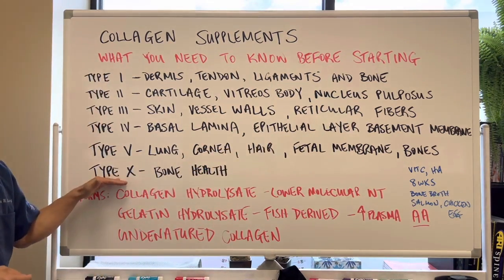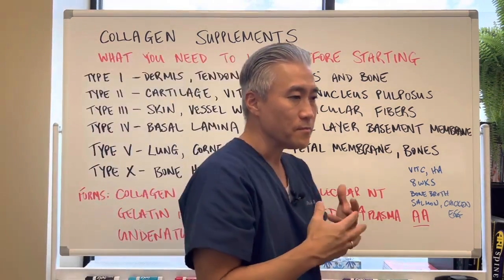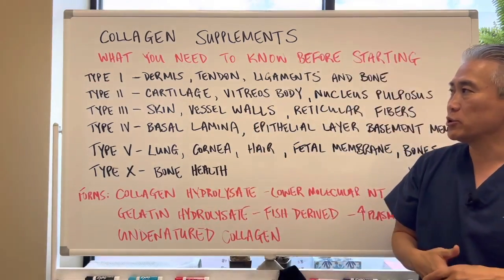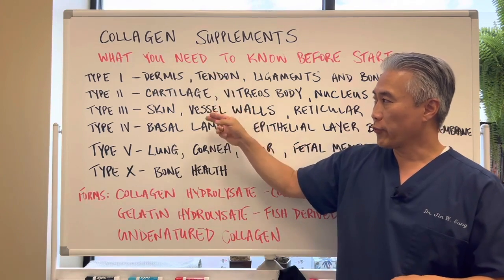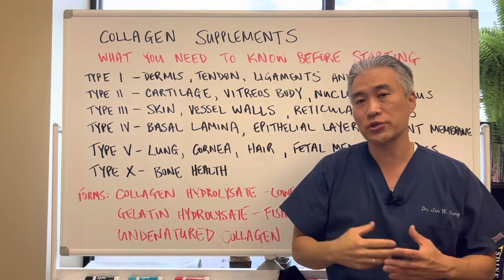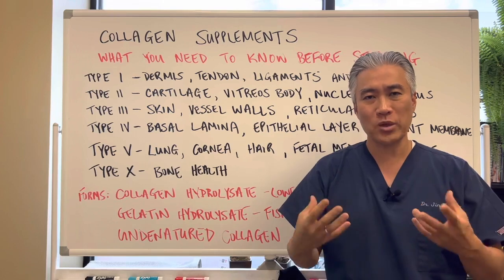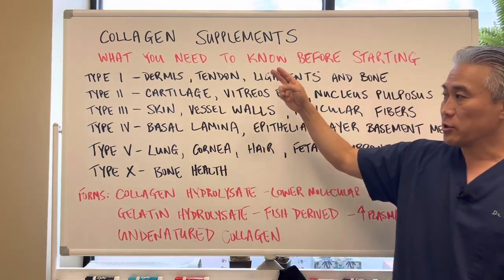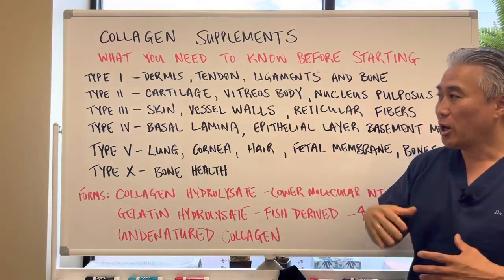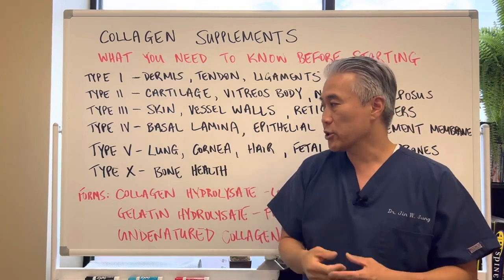Type ten is known to help with bone health overall. A lot of supplement companies will use either type one, type three, or types one and three together. Some companies will target type two, which is really good for sports injuries, joint pain, and inflammation. Sometimes they'll use types one, two, three, and five — so it depends on the company and the effects you're going for.